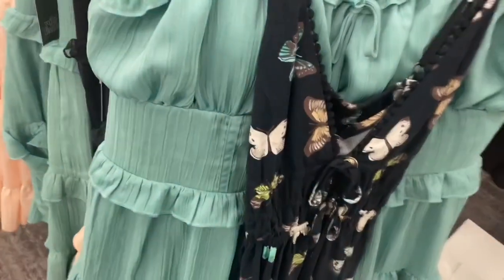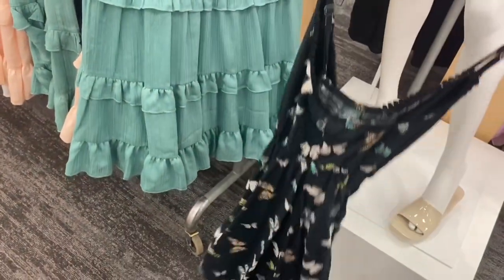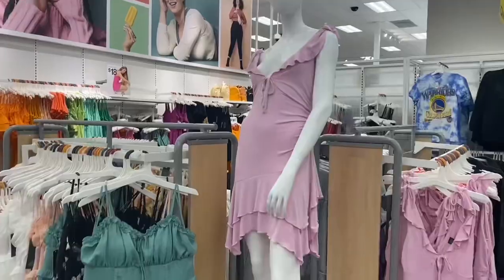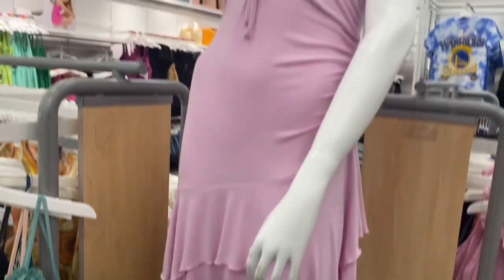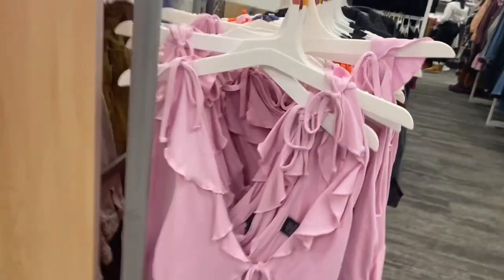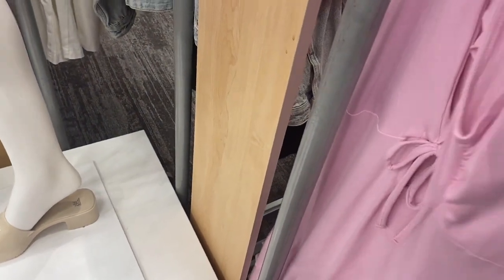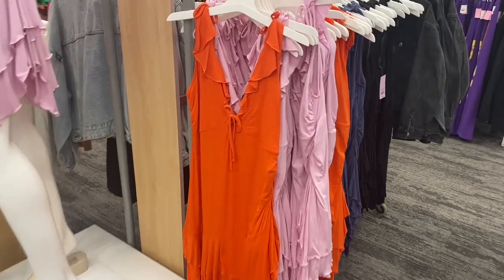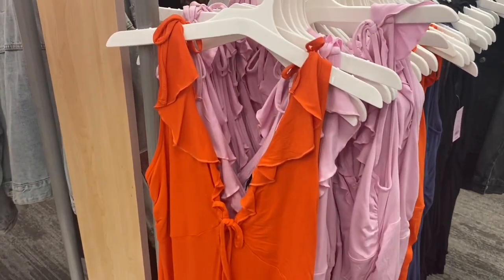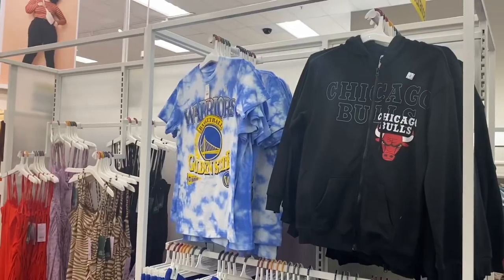They also have this one with butterflies — I think I showed it last time, but they have it too. And check out this cute dress — it has tiers, a little cutout, and the sleeves actually tie. They have more colors and it's going for $25. You can get it in orange, black, and blue as well.